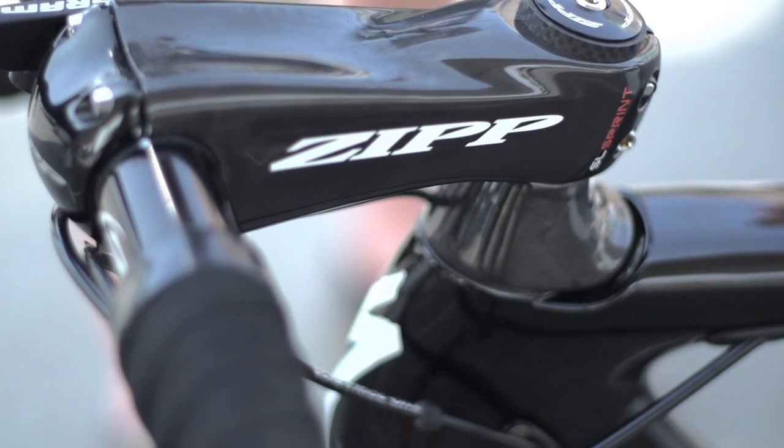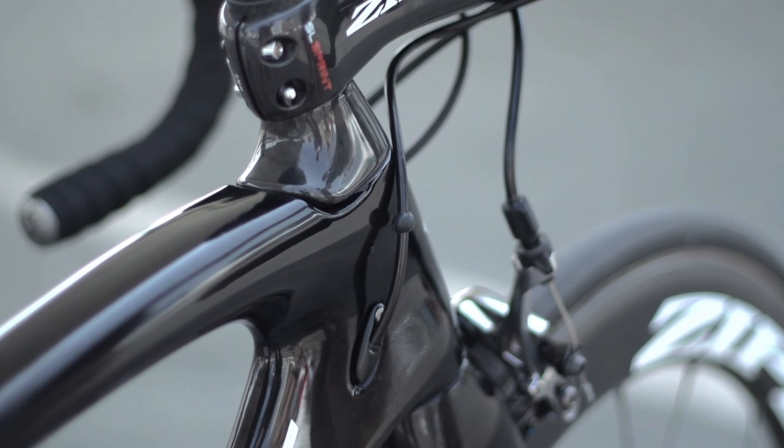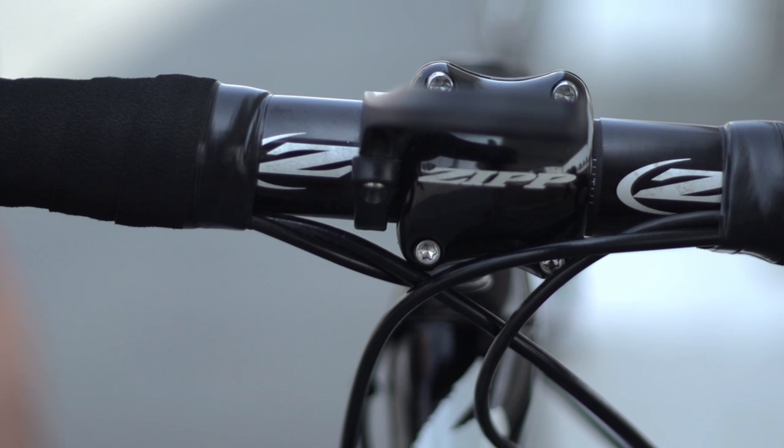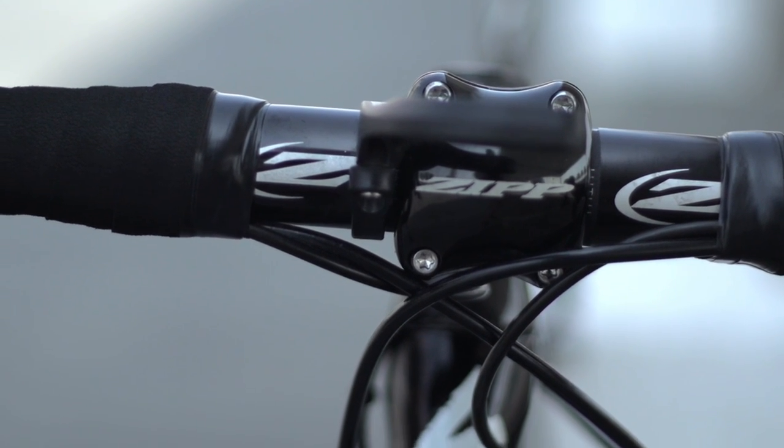The stem is a 12cm Zipp Sprint SL, which is oversized to cope with the immense torque put through the bars when Cavendish opens up his sprint. The handlebars are also carbon, 42cm Zipp SLs.